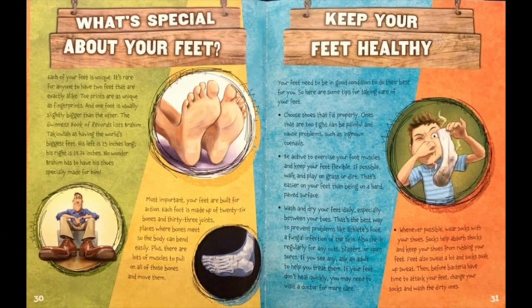What's special about your feet? Each of your feet is unique. It's rare for anyone to have two feet that are exactly alike. Toe prints are as unique as fingerprints, and one foot is usually slightly bigger than the other. The Guinness Book of Records lists Brahim Takiola as having the world's biggest feet — his left is 15 inches long and his right is 14.76 inches. No wonder Brahim has to have his shoes specially made for him. Most importantly, your feet are built for action. Each foot is made up of 26 bones and 33 joints — places where bones meet so the body can bend easily — plus lots of muscles to pull all of those bones and move them.